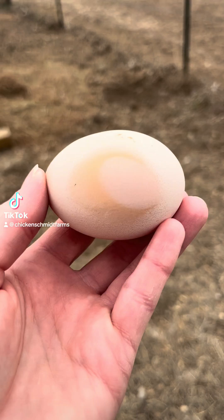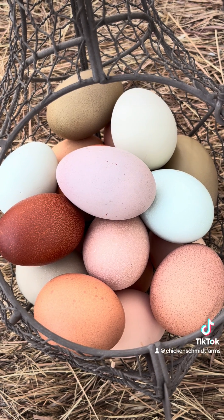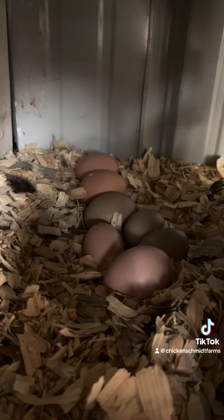Blood streaked eggs, slab-sided eggs, white-banded eggs, soft shell eggs — weird eggs happen. An odd egg here or there doesn't necessarily indicate a problem, but keeping a close eye on your nest boxes is always a good idea. Here are a few egg oddities and their causes.